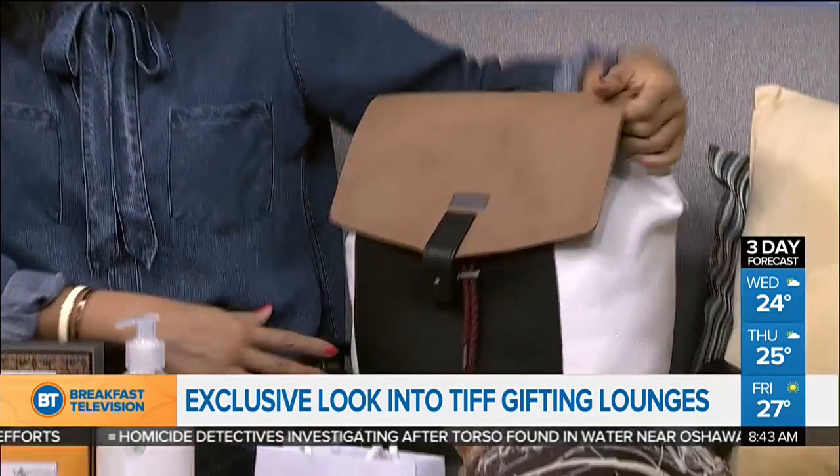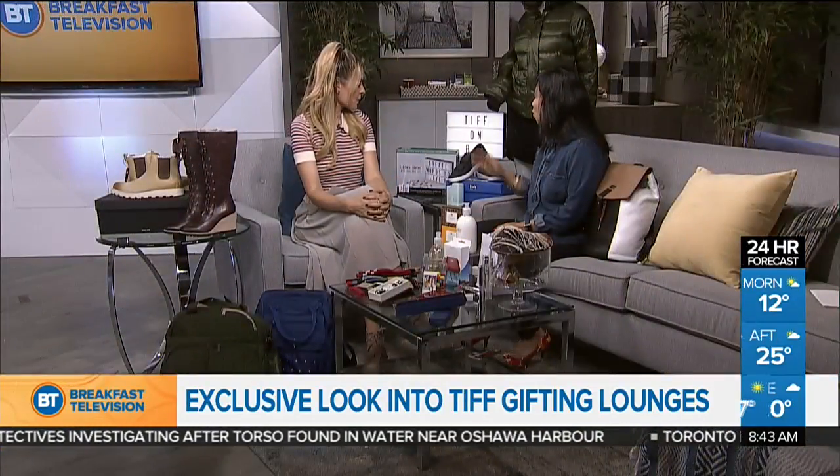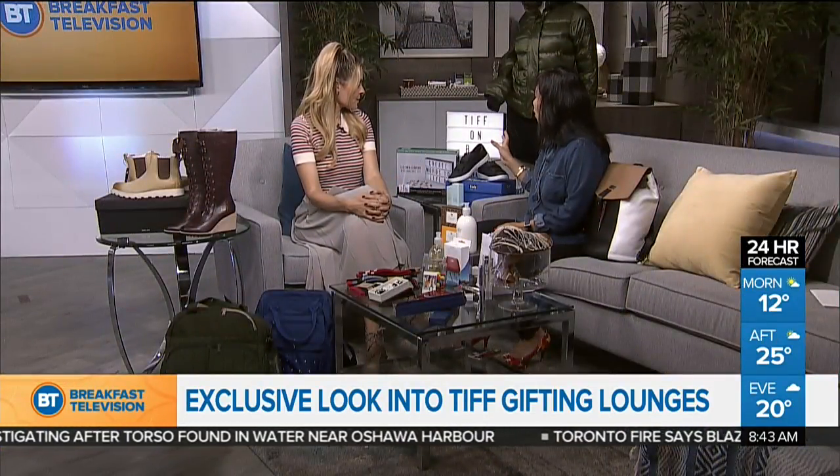Certain A-listers who were in town for TIFF would walk away with one of these — so durable too. This marquee is from the Stylist Suite. They've been doing this for a couple of years. What they do is they are a celebrity styling and gifting lounge.